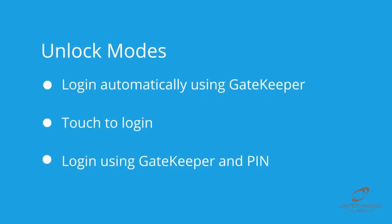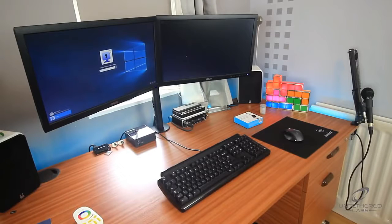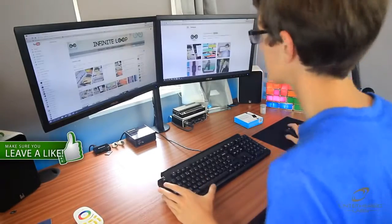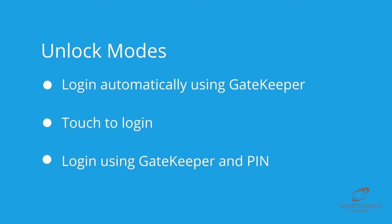There are three unlock modes, the first of which is automatic. When set to automatic, Gatekeeper will unlock your PC within a customizable range, anywhere from 3 to 30 feet. This mode is beneficial for people such as IT professionals, who are frequently leaving and returning to their workstations, providing security without wasting precious time.